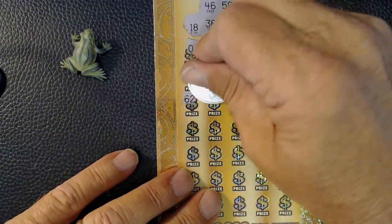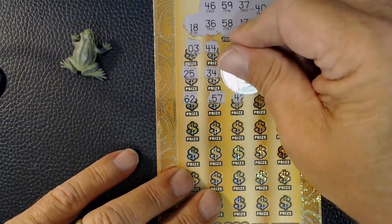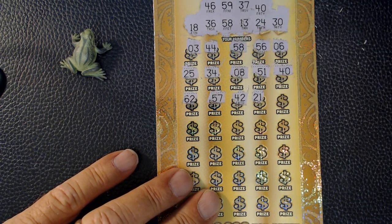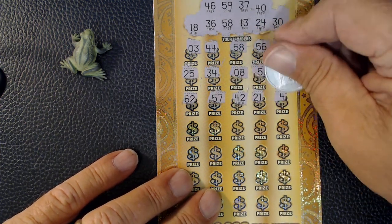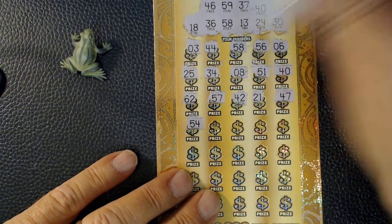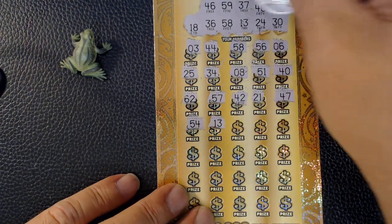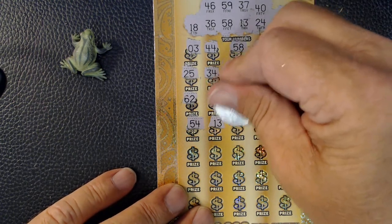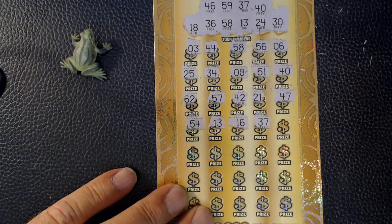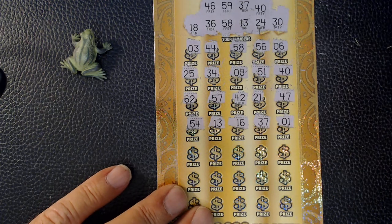We got matching 40s — two matches so far. No 60s, got 57, got 58. Now we've got matching 13s — three matches so far. Now we've got matching 37s — four matches! Let's do this.